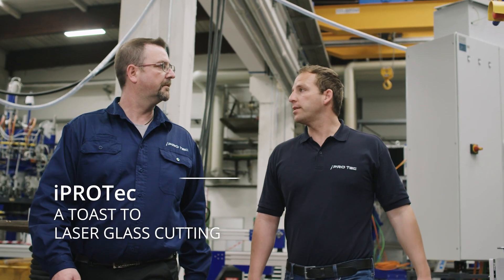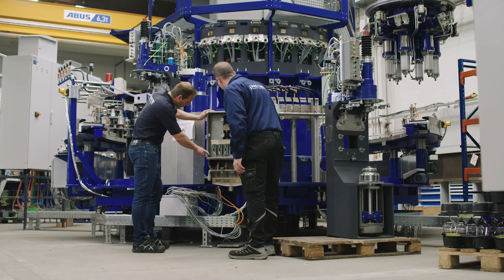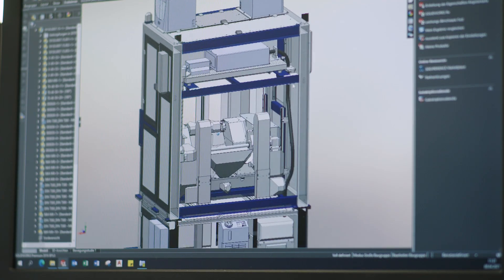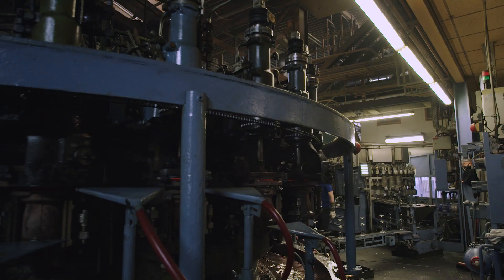The iProtec GmbH currently employs 150 people and is a globally active company with decades of experience in the field of glass processing machine construction, automotive, and general specialty machine construction. My name is Tobias Bridal. I'm the sales manager and the project lead in the field of glass machinery production at iProtec GmbH.